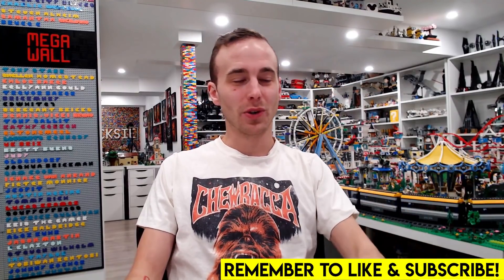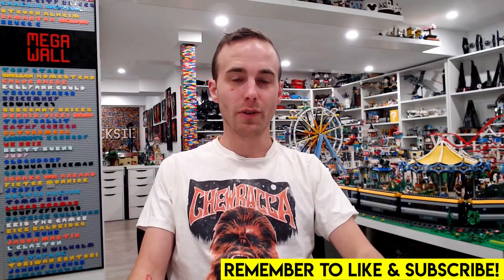Hey, what's going on everybody? Welcome back. Jordan here. Today we're going to be taking a look at all of the February 2022 releases.